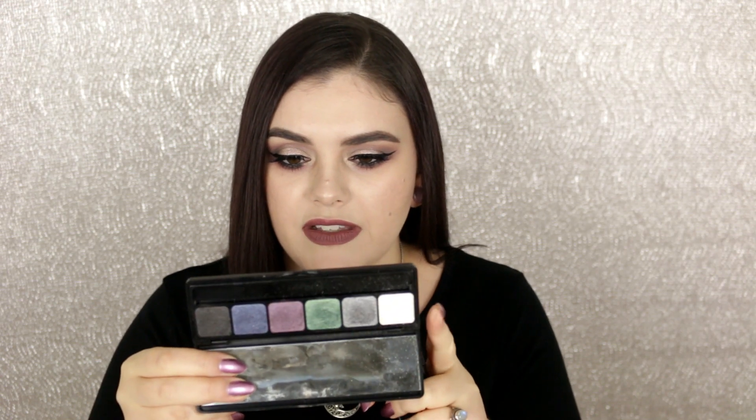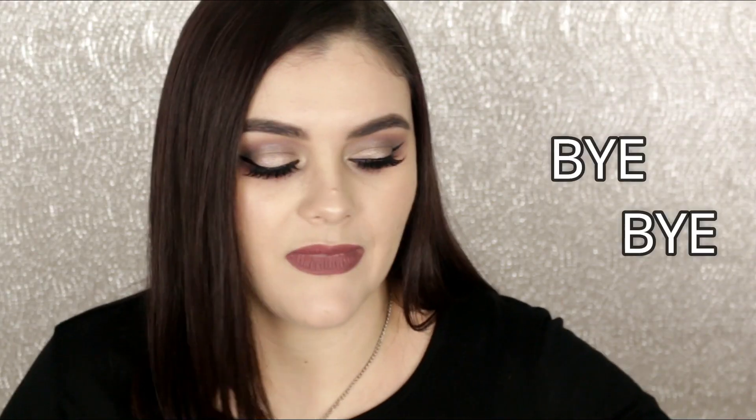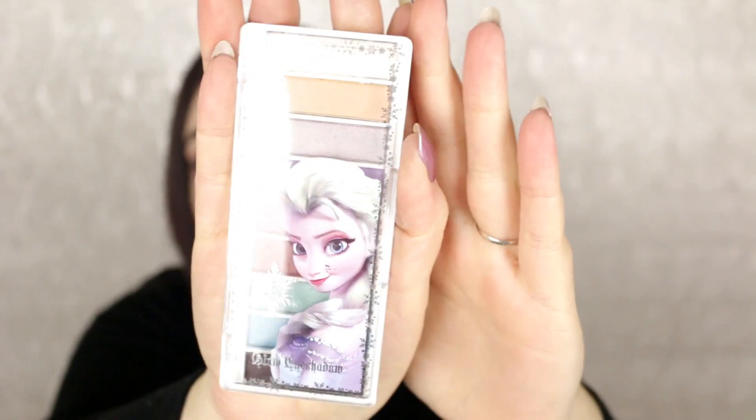These are the ELF Prism eyeshadow palettes — very old, and I never use them. This is the Smoke palette and the other is called Naked. There are actually a lot of dupes for Urban Decay eyeshadows in here. I also reminded myself that I have a lot of the ELF beauty books. I have one of the Elsa palettes here from a separate collection, and I think I'm going to keep it even though I don't really reach for it anymore — it's definitely a collector's item.